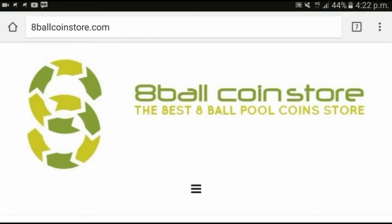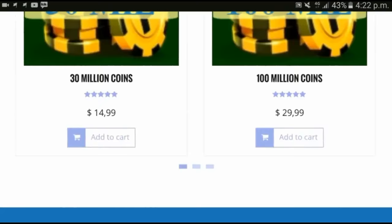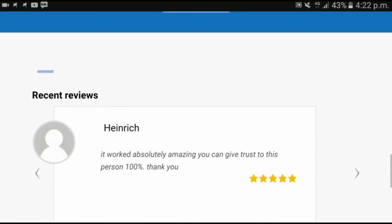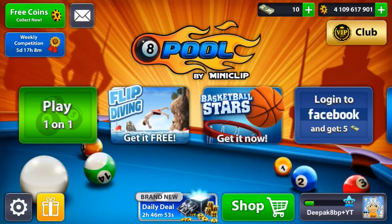Hey it's Deepak 8 Ball Pool. If you guys are looking to buy some cheap 8 Ball Pool coins, make sure to check out 8ballcoinstore.com. They've got the cheapest prices and fastest delivery. They are safe and secure — you can see the price chart on there. If you're new, click on 'how to order' and they'll guide you step by step. They've got 100% positive feedback, and you can contact them on Kik, Skype, or email. Check out the link in the description below.